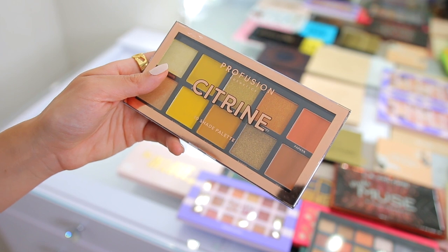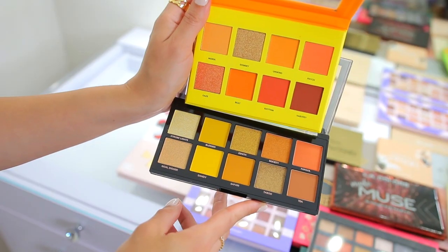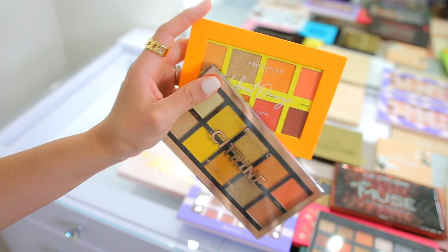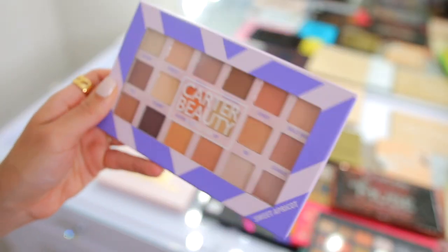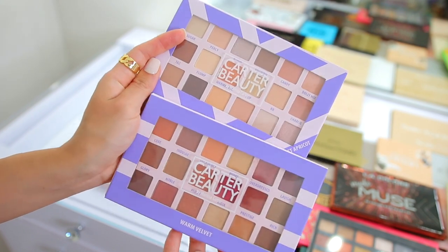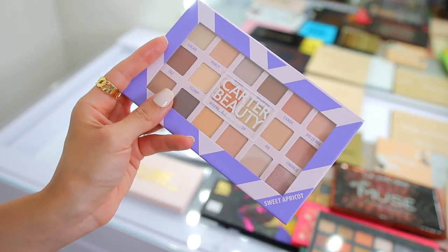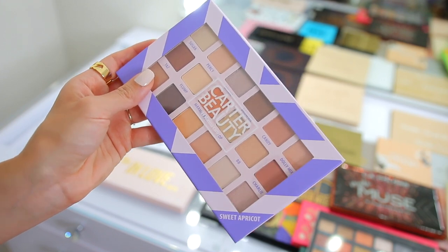I'm also going to keep the Profusion Citrine ten-shade palette. I haven't used this yet but I feel like it complements the orange palette really well — the tones are similar but also a little different. I always like to keep a variety of affordable and drugstore palettes for my channel, so I'm going to keep both of these. Then I have the Carter Beauty Warm Velvet and Sweet Apricot eyeshadow palettes. The Sweet Apricot has lighter tones while the Warm Velvet is more orangey-pinky, which I prefer personally. I'm keeping the Warm Velvet and donating the Sweet Apricot — I actually never even used the Sweet Apricot; when I bought these they were covered in plastic so I just grabbed both and ended up loving the other one more.